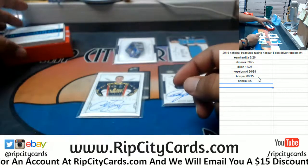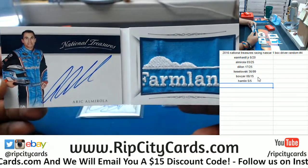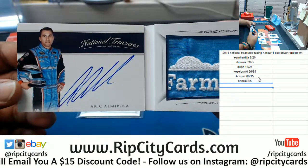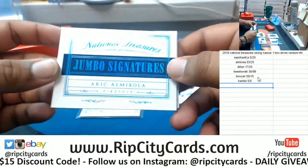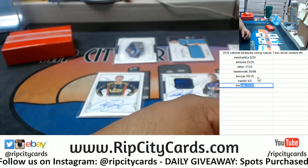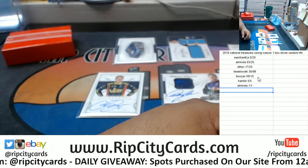And here we have Eric Almirola, one of one, fire suit jumbo signature — that's pretty cool, got that Farmland patch on there. Eric Almirola on-card one-of-one jumbo signature booklet, pretty sweet. And that was the break!